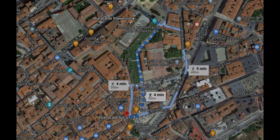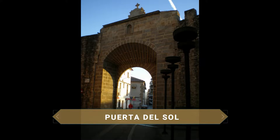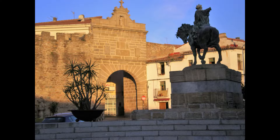Entramos en la ciudad vieja a través de la Puerta del Sol, la más importante de todas las puertas de la urbe. Se llama así por su orientación, ya que se encuentra en el lado sur de la muralla. De estilo renacentista, cuenta con una virgen en la hornacina de la parte superior. Frente a ella se erige una escultura ecuestre del rey Alfonso VIII.